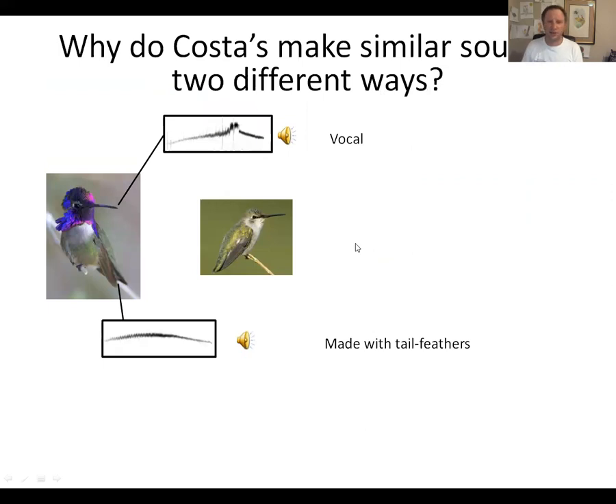I set out to understand: why does Costa's hummingbird make similar sounds in two very different ways? He makes one sound with his beak or throat, and he makes the other sound with his tail feathers. I should be upfront: I set this up as a why question, and I actually don't have an answer. But the next set of experiments I'm going to tell you about inch us a little bit closer to getting one.